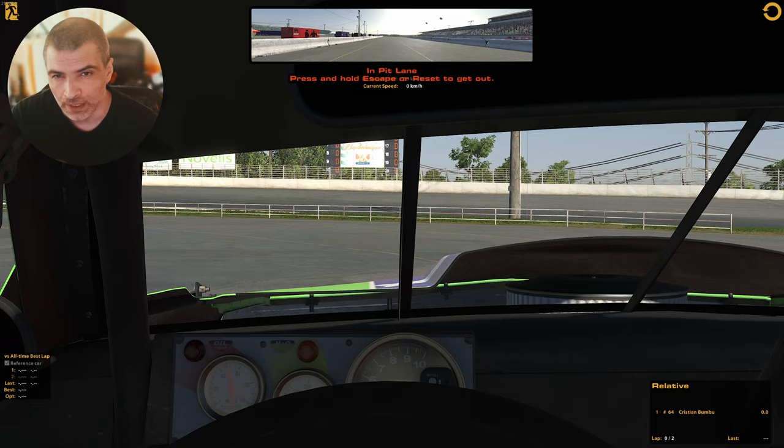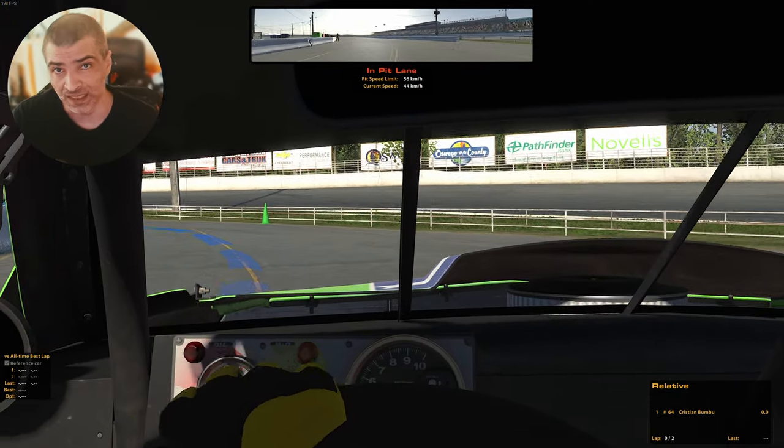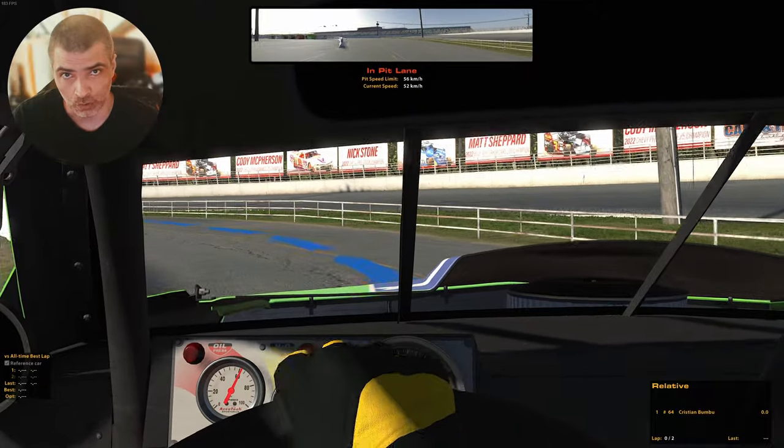Hello everyone and welcome to my channel. In this short video I'll show you what's new on the oval side of iRacing in Season 3: the two new cars and the Oswego track.